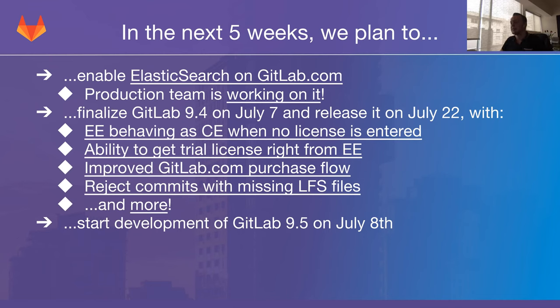One of those things is rejecting commits with missing LFS files. This could arguably be seen as a bug that we don't currently have it, but it's something we're going to implement and fix. There's a more link that will show many more things the platform team is working on, including a number of things the platform front-end team is working on — though since this is specifically the platform back-end update, I won't cover those here. On July 8th, after finalizing GitLab 9.4, we'll start developing GitLab 9.5.